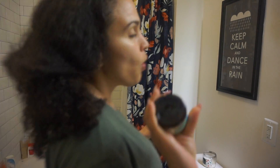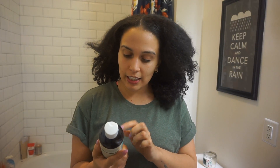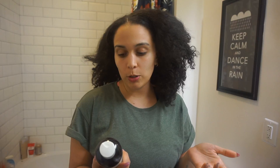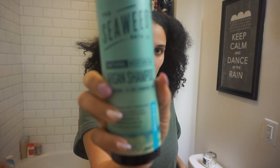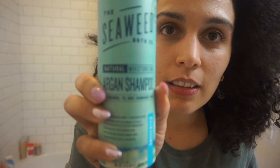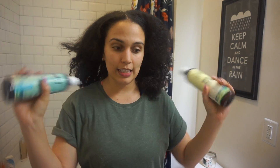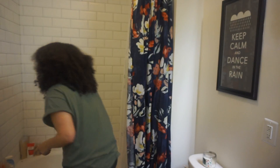I was at Wegman's and I saw this so I picked it up. It's the Seaweed Bath Company argan shampoo for normal to dry and damaged hair. It also has a matching conditioner, so I'm going to use both of these to wash my hair.